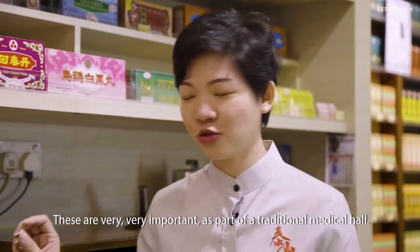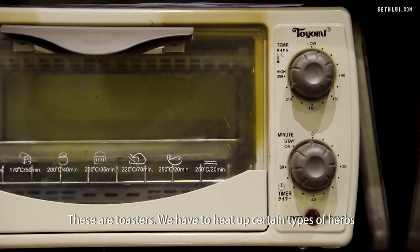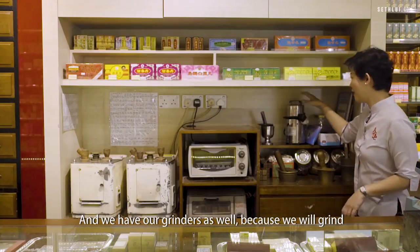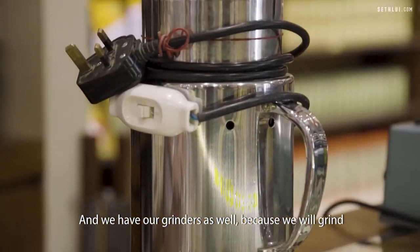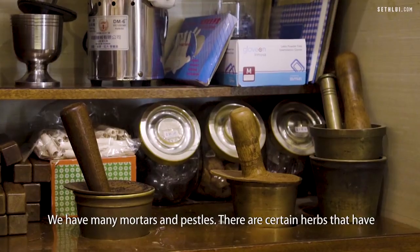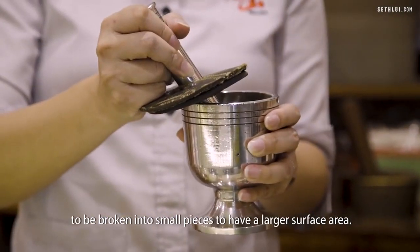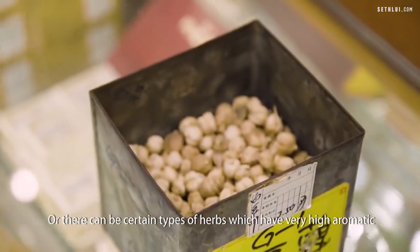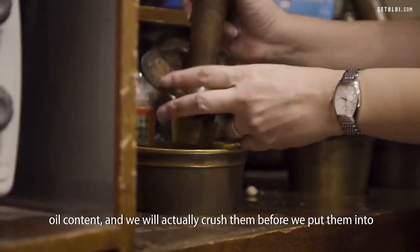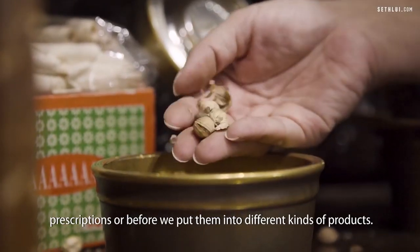These are very important as part of a traditional medical hall. These are toasters — we have to heat up certain types of herbs to soften them before they can be sliced. We have our grinders as well, because we grind some of the tonics and herbs into fine powder for customers. We also have many mortars and pestles. Certain herbs have to be broken into small pieces for larger surface area, or crushed to release their high aromatic oil content before they go into prescriptions or products.